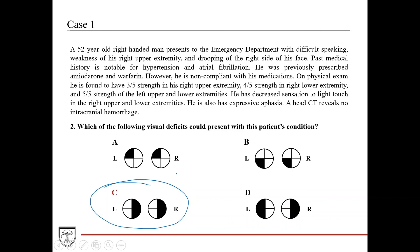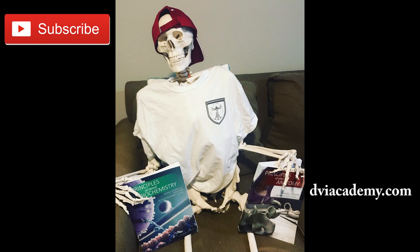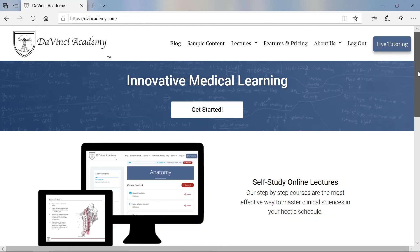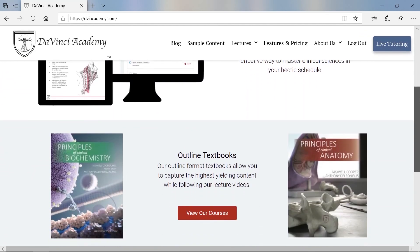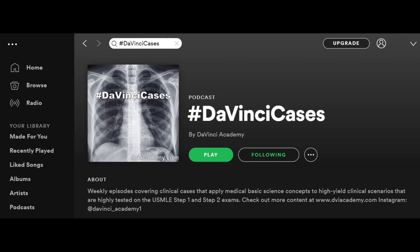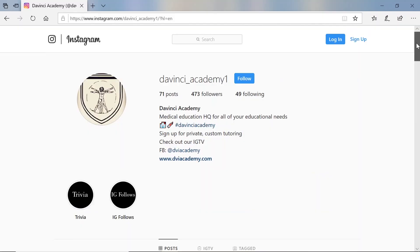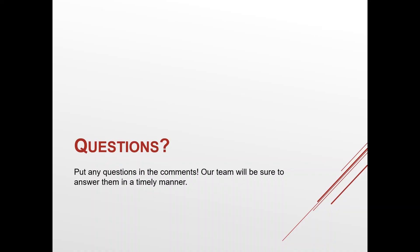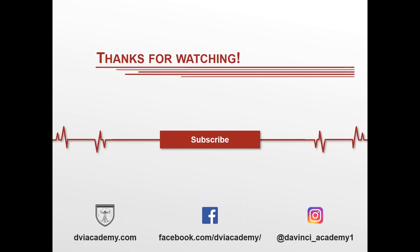That's all for this week. Make sure to check back every Wednesday for new DaVinci Cases. Subscribe to our channel for more videos and download the PDF notes for this video on our website at dviacademy.com. On our site you can also find book and video packages for anatomy and biochemistry. DaVinci Cases audio is available on Spotify, and you can follow us on Instagram for weekly posts. If you have any questions about the content or about DaVinci Academy, put them in the comments and our team will answer them.